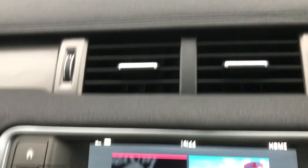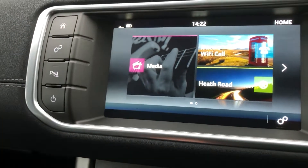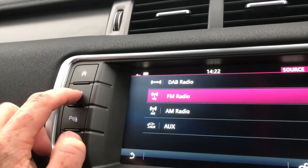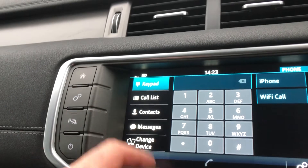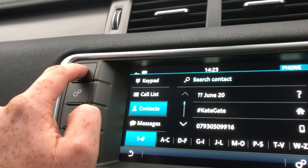Then we come across to your air vents and down to the media system. It is touchscreen - you can see you can click on the options here or on the home button. Media, click on source, DAB, FM, AM radio. You've got your iPhone which is connected, and you can see on the contacts it brings them all up just there.